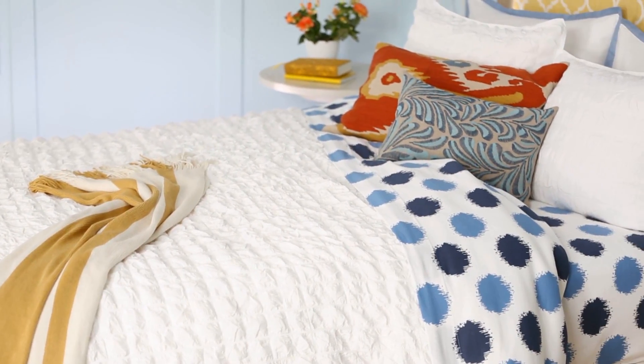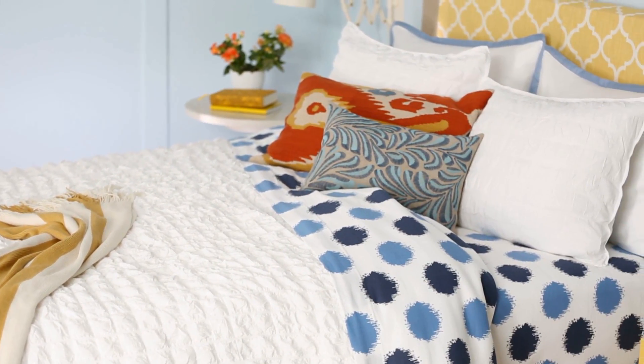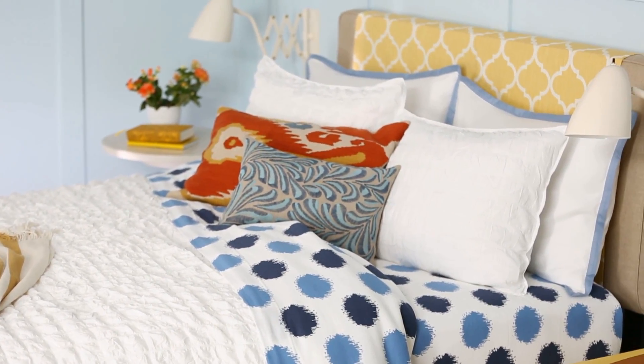Switching out basic blinds for a stylish Roman shade introduces the room's color scheme to the windows. The existing ruffled duvet and shams added texture, so they stayed, but the bed got a color boost with additional pillows and fun sheets.